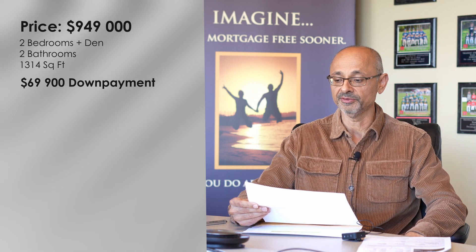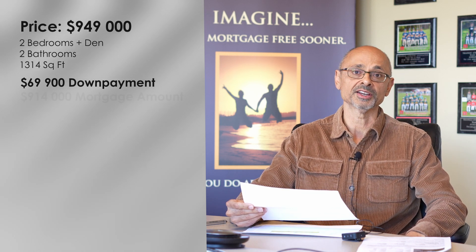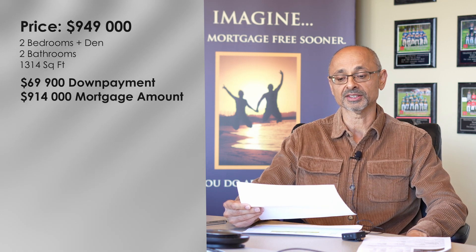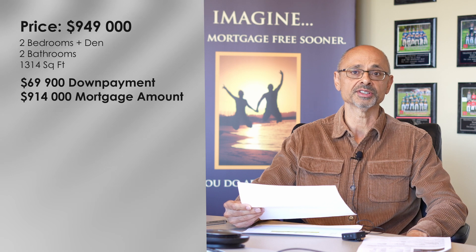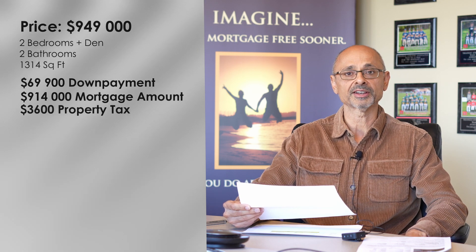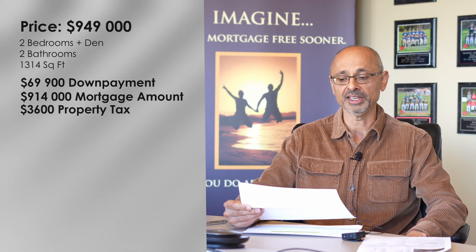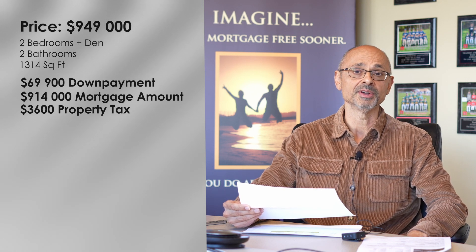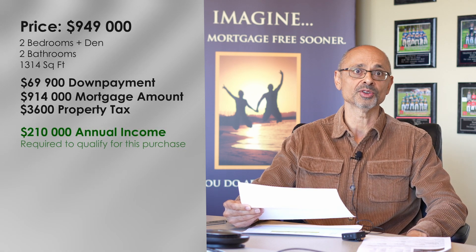Add to that our CMHC fees, and we're going to be mortgaging about $914,000. The property taxes amount to just a little under $3,600 a year, so when we factor that in, plus the allowance for heat, we need a gross annual income of $210,000 a year to qualify for this purchase.